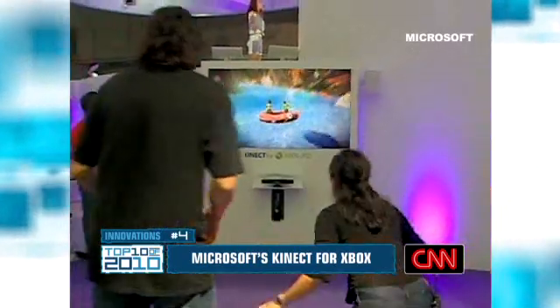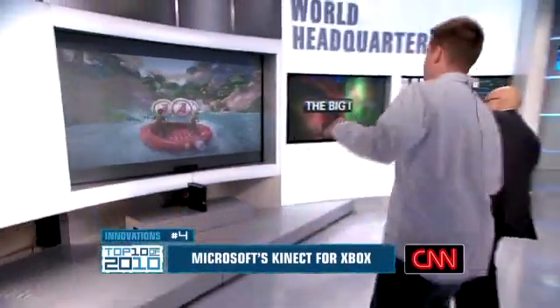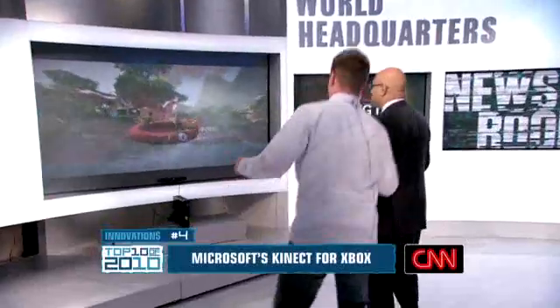Number 4 was something I had a great time playing with — it's the Xbox Kinect. The next innovation for video games lets you do away with the joystick and buttons. Jump, jump, jump. Cameras and sensors measure your movements to make you part of the game.